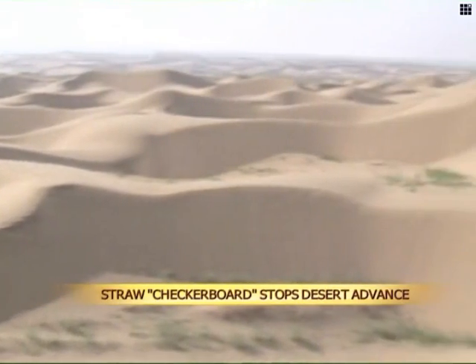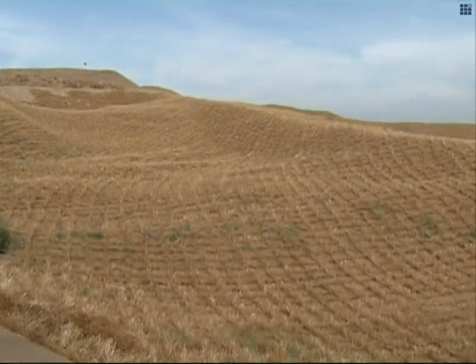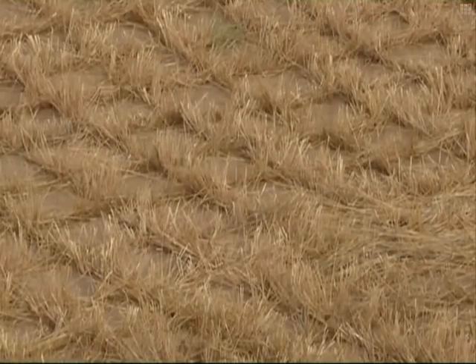At the Baijitan Nature Reserve in northwest China's Ningxia Hui Autonomous Region, sand dunes are covered by squares made out of wheat, reeds, or other plants, creating a checkerboard shape on the desert surface.